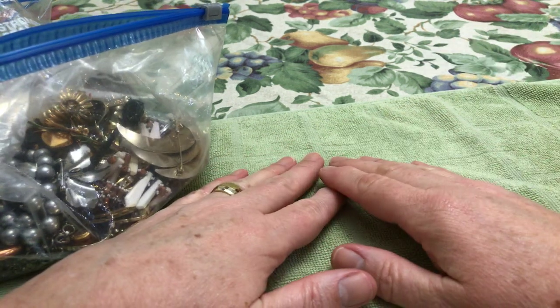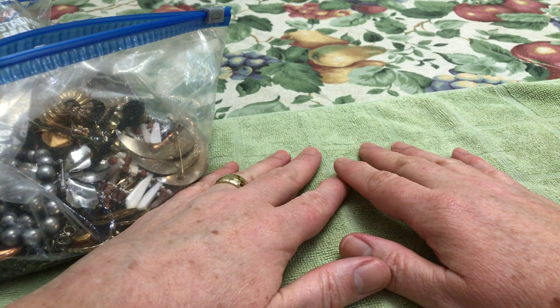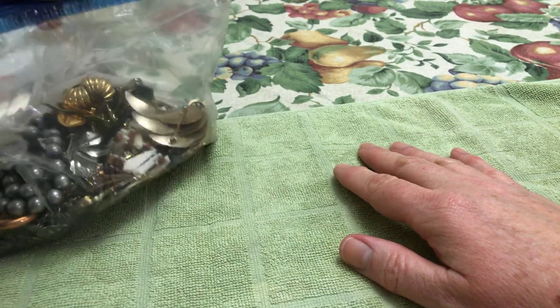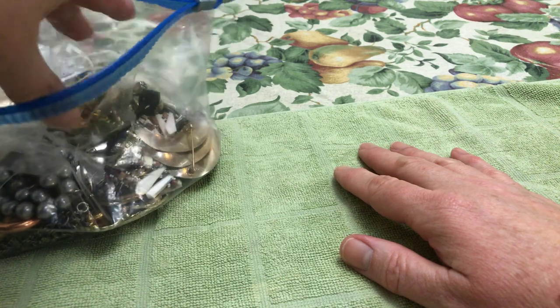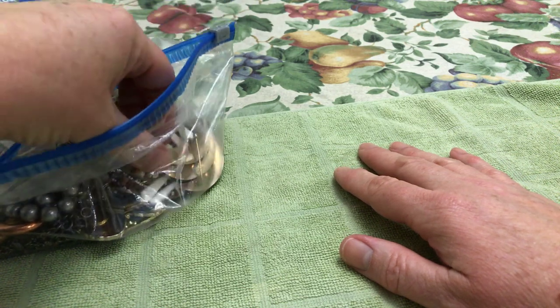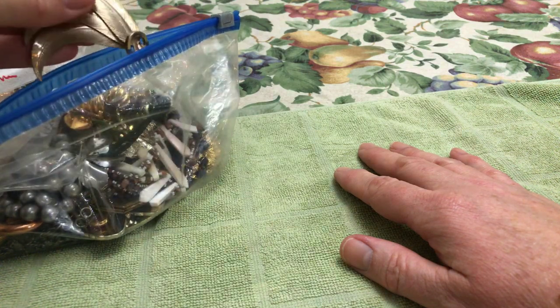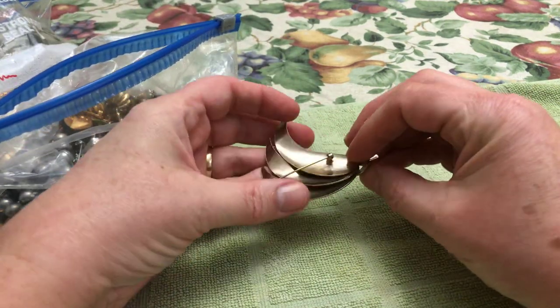Hi everybody, this is Coco Cat, a.k.a. Sally, here with more of my Antique Shop $10 bags to show you. Some really good stuff, so excited. It never gets old. Love the jewelry there. Never disappointed with these bags. It's like Christmas morning every time. So let's get started.